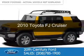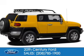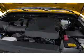This is a used 2010 Toyota FJ Cruiser. It's powered by 4-wheel drive, a 4-liter, 6-cylinder engine, and a 6-speed manual transmission.